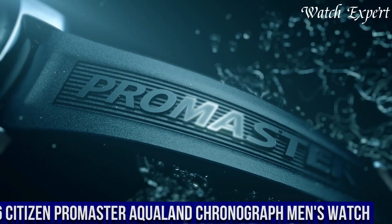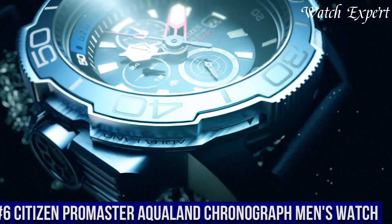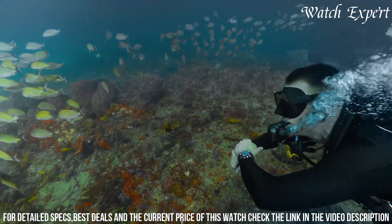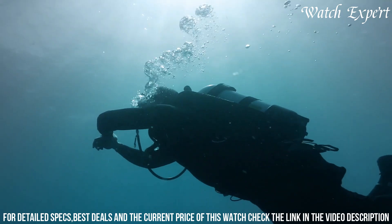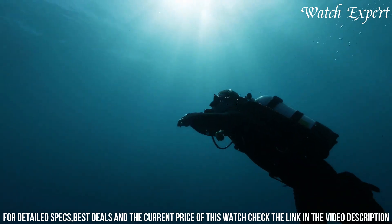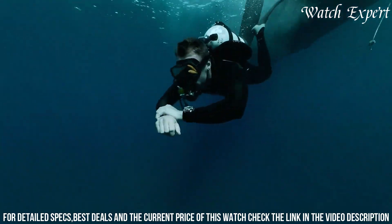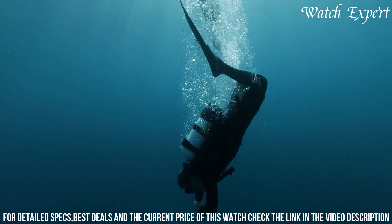Number 6: Citizen Promaster Aquaband Chronograph Men's Watch. A timepiece that merges professional diving capabilities with sleek design, reflecting Citizen's commitment to crafting functional and stylish watches. The stainless steel case exudes durability and aquatic charm. The dynamic dial, with its bold markers and luminous hands, reflects the watch's sporty character. Equipped with a depth gauge, chronograph functions, and water resistance, it's a reliable companion for underwater adventures. EcoDrive technology ensures it's powered by light, eliminating the need for battery changes.